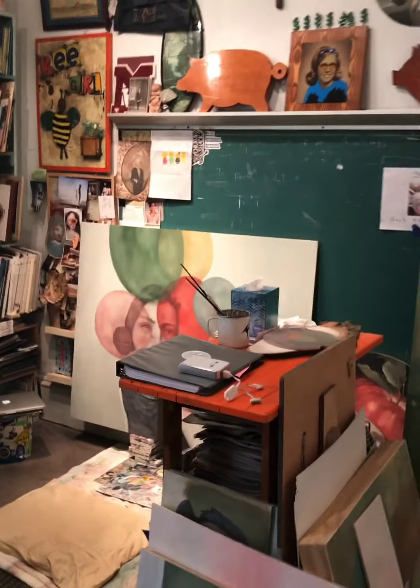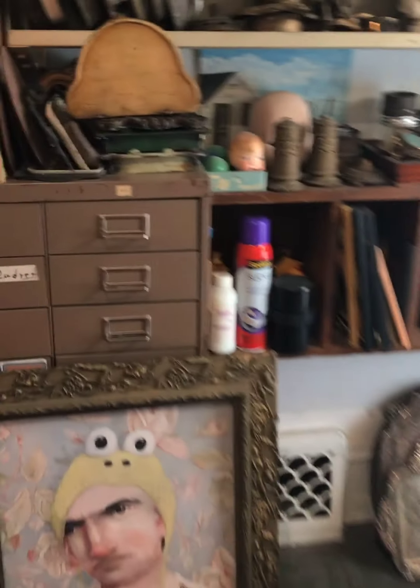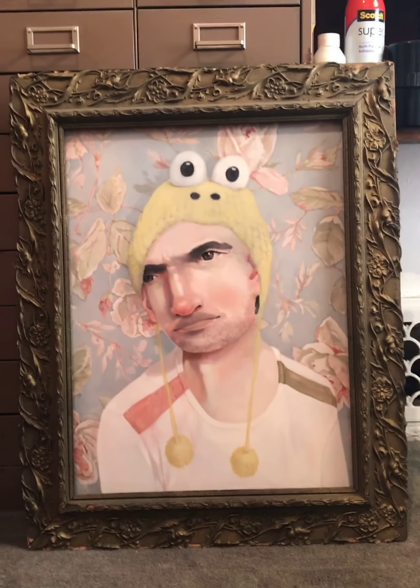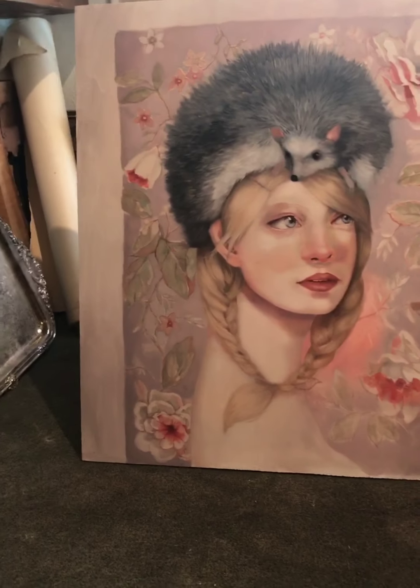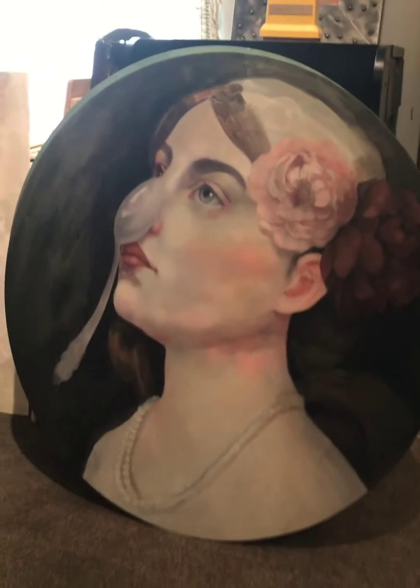Hi, it's Beth again. Thanks for coming back. Let's take a slower walk through my space. The intro video was super speedy, hoping to pique your interest, but now let's get a closer look at some of my paintings. As I go around the room, you will see work nearly completed, some things are midway.